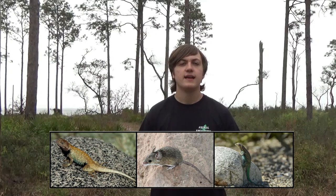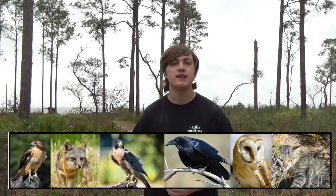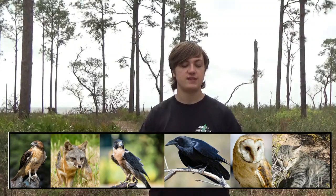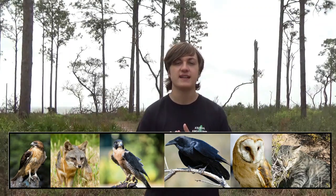Researchers believe these snakes have lost their rattle over time to better hunt birds. Their diet is primarily 70% rodents, with the remainder made up of lizards and birds. Being a small animal means you fall prey to larger predators — researchers have noted that these rattlesnakes fall prey to peregrine falcons, ravens, foxes, red-tailed hawks, barn owls, feral cats, and even humans.